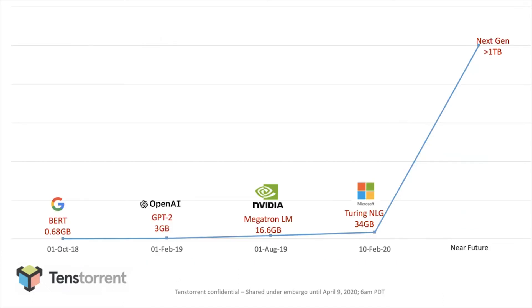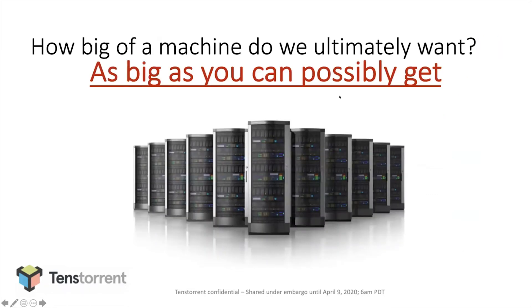Another thing driving us is that from the get-go it was obvious that models are growing very quickly, and in the last year even more so than in the years leading up to it. I show here the progression from BERT to Turing NLG — we went from half a gigabyte to about 34 gigabytes of BF16 parameters. There are credible teams working on models on the horizon that are not science projects, in excess of a terabyte — which leads to the question of how big we need to build this computer to be a good solution for machine learning.